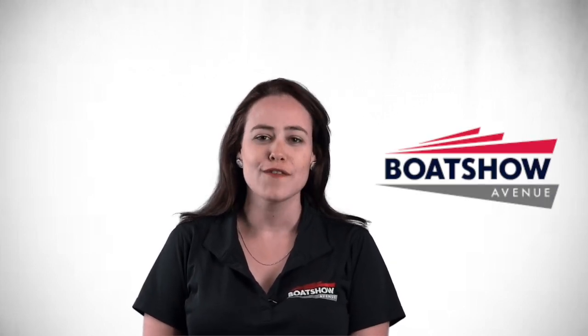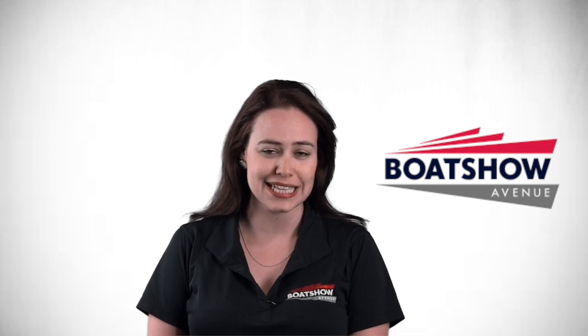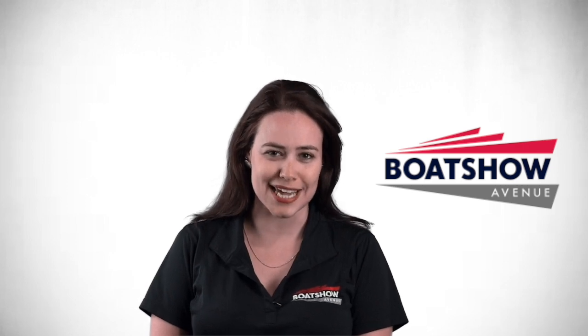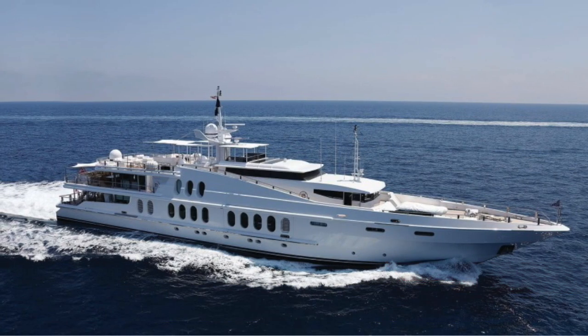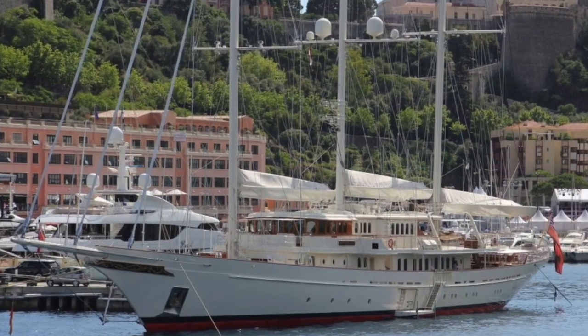Today's headlines: which yacht will you be buying at the Monaco show? First, Sun Reef 88 sold and being built. Seltzer's 88 Carbon Sport yacht to grace Fort Lauderdale, and Motor Yacht A has had one busy year. It's September 13th, and this is Morgan with your daily marine news. The annual Monaco Yacht Show attracts an elite fleet of yachts for sale to park each year.